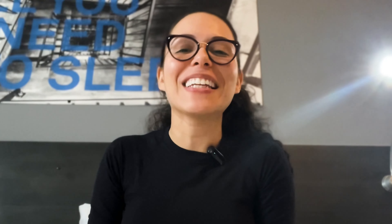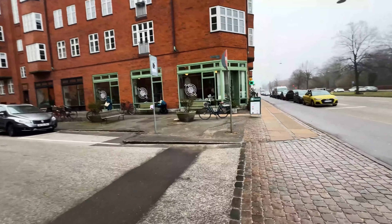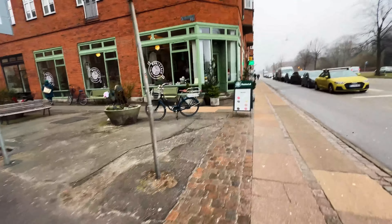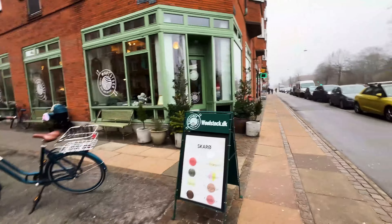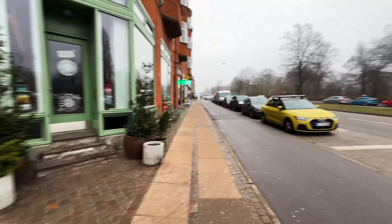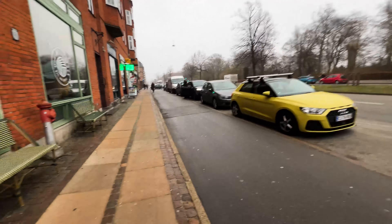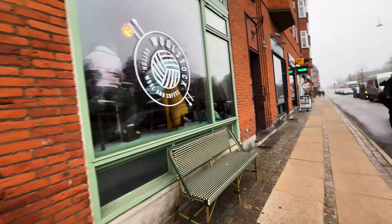After a long walk I finally got to the next yarn store — this one was a bit far from my hotel, but I really wanted to come here. Today's not the best weather; it's a bit rainy. But I'm really looking forward to going inside.